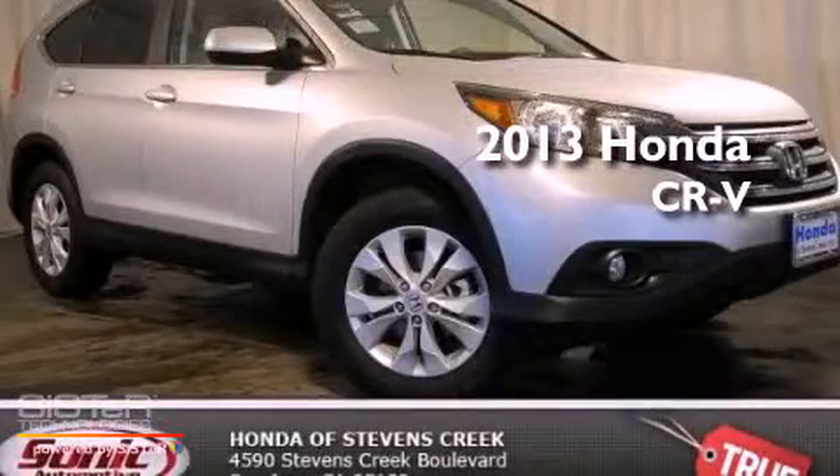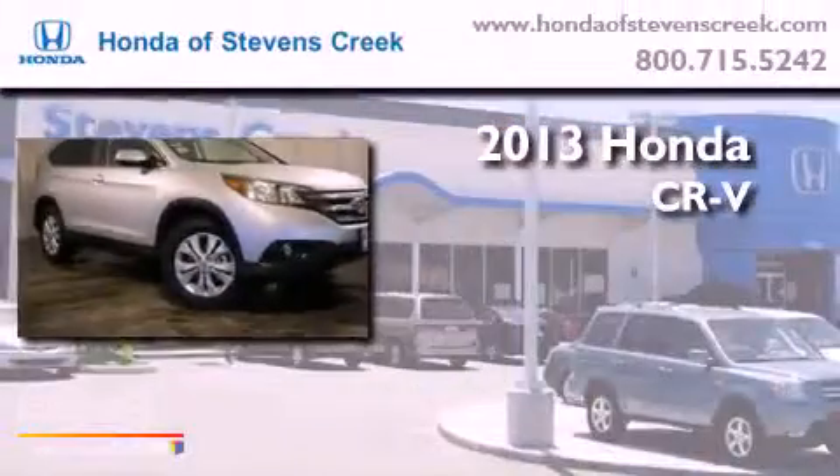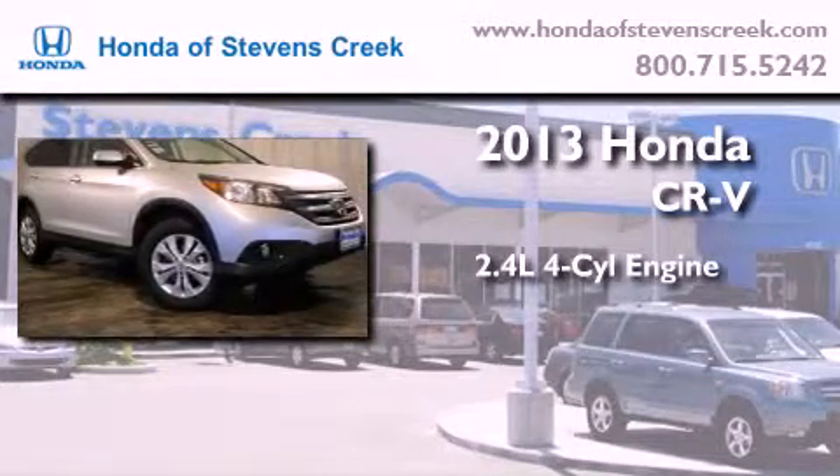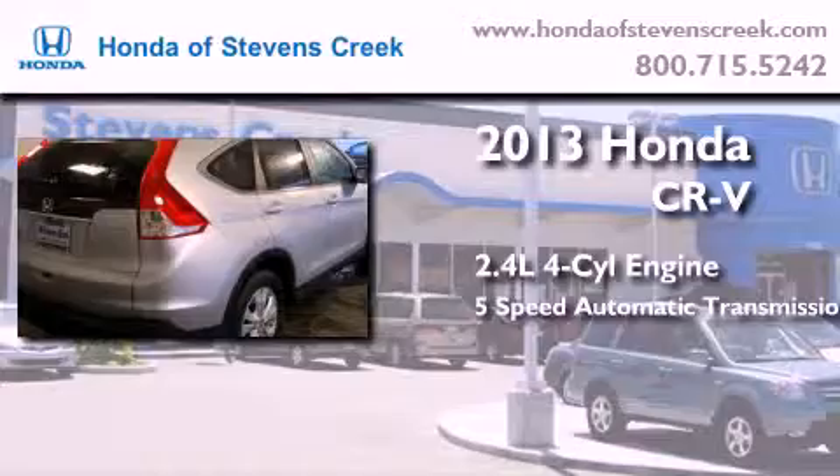This is a brand new 2013 Honda CR-V. It features a 2.4-liter 4-cylinder engine, a 5-speed automatic transmission, and all-wheel drive.